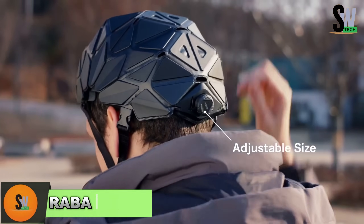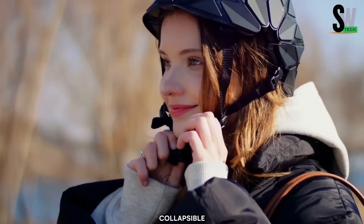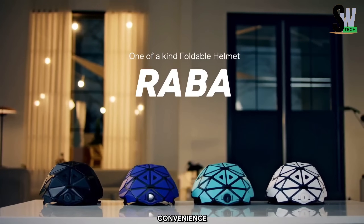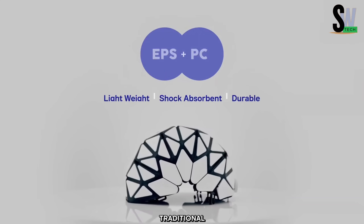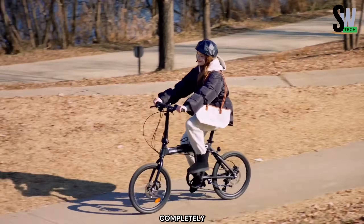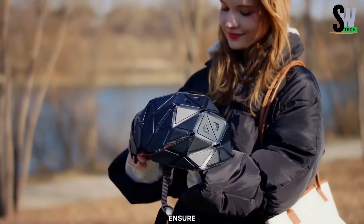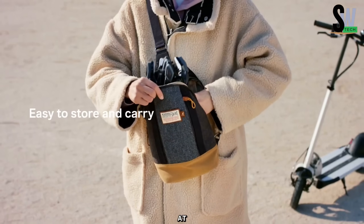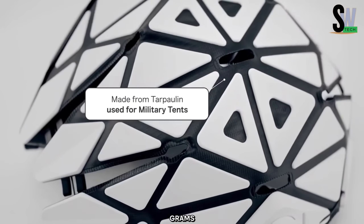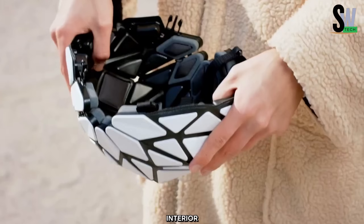The Nature Mobility Raba Helmet is a collapsible safety helmet designed for cyclists and daily commuters, offering protection with enhanced convenience. Unlike traditional helmets, the Raba features a flat-pack design, allowing it to lay completely flat when not in use, making it easy to store in a bag or suitcase. The helmet includes an adjustment knob at the rear to accommodate various head sizes, and weighs just 410 grams, made with durable PC-ABS material on the exterior and foam cushioning on the interior.